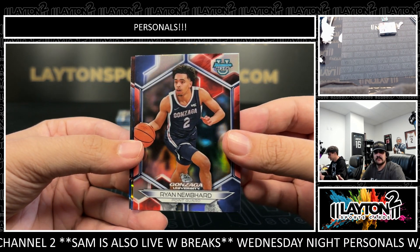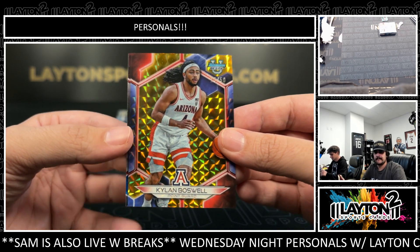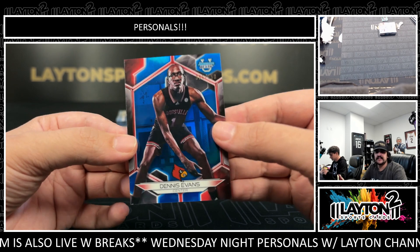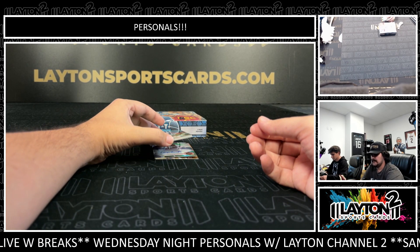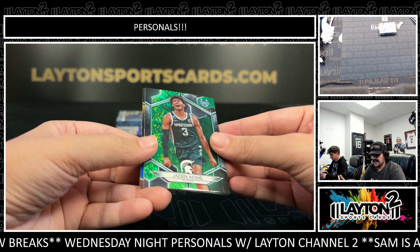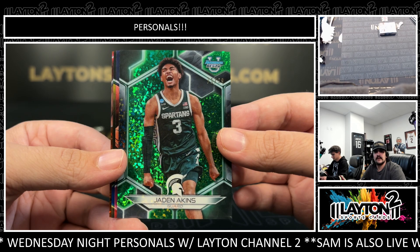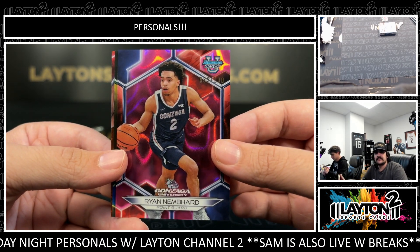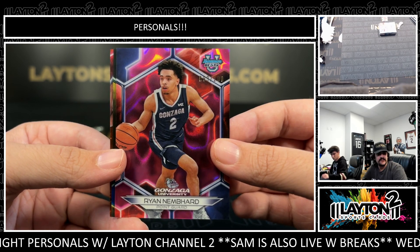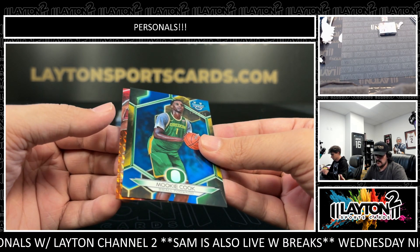Got Ryan Nembhardt on the Refractor Base. $2.50 Kylan Boswell for Arizona. $2.50 is Dennis Evans, Louisville. We have Jaden Aikens to 99 on the green mini diamond for Sparty. $2.100, another Ryan Nembhardt for Gonzaga — his brother plays for the Pacers, Andrew Nembhardt. $2.50, going to be Mookie Cook.